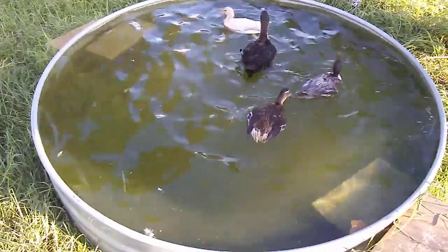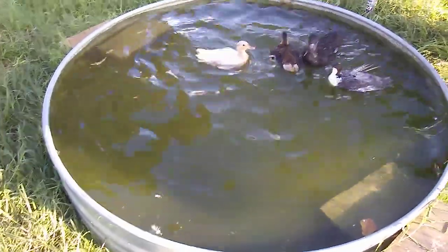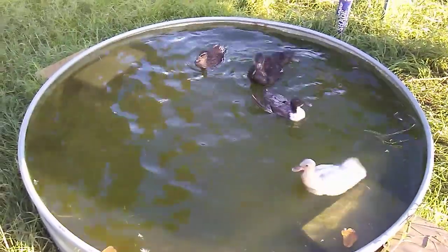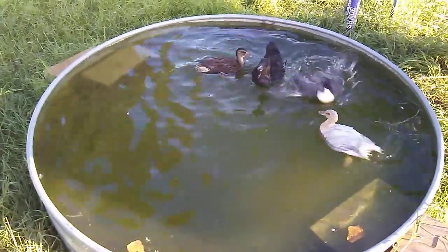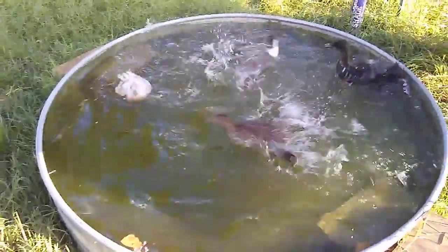We thought we'd update you on the juvenile call ducks. You can hardly tell that they've grown at all. But what's that other duck in there? It looks like more of a Cayuga than anything.